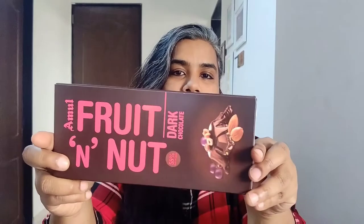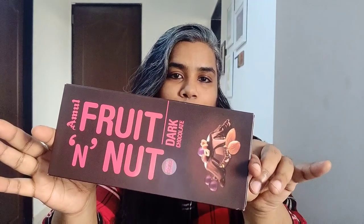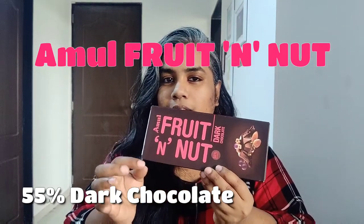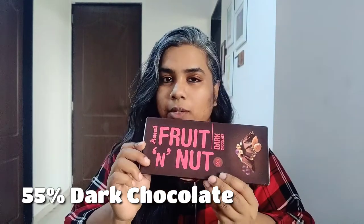Hello, welcome back to another video. Today I'll be reviewing Amul's Fruit and Nut Dark Chocolate, which is 55% cocoa. Fruit and nut usually means it must have raisins in it, so let's see what this one has.